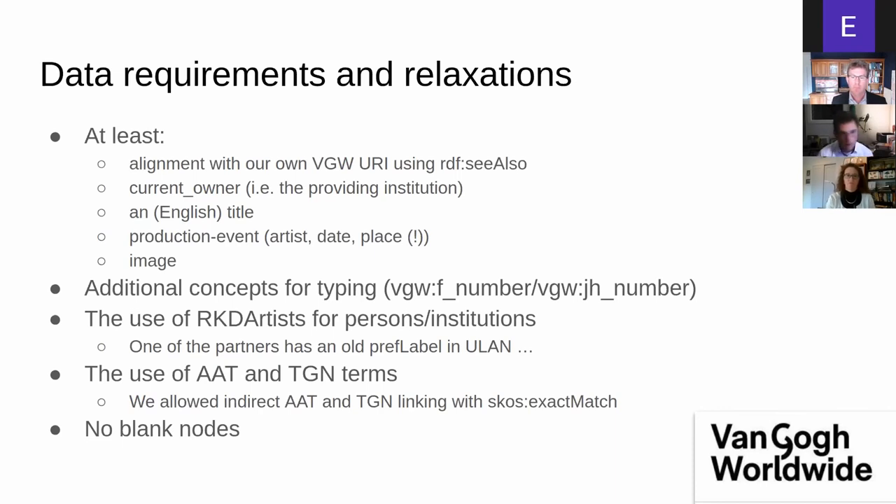It turned out one of the partners was not correctly listed in the ULAN database of the Getty, which triggered a discussion about whether to use ULAN as the authority file for persons and institutions. Eventually we chose to use the RKD artists authority file from the Netherlands Institute for Art History, because we could introduce all kinds of persons and institutions there within 10 minutes and then add it to the website — a more convenient way to work with more precise information.